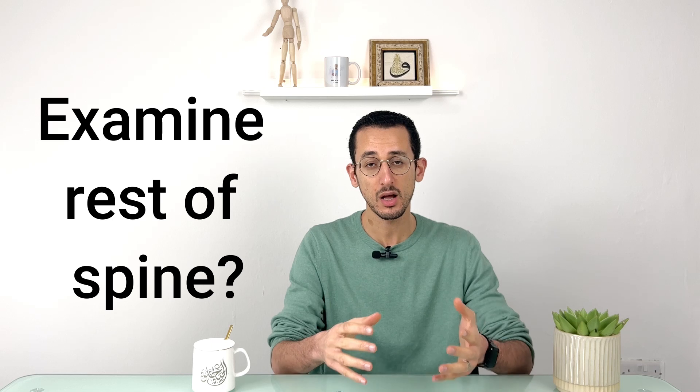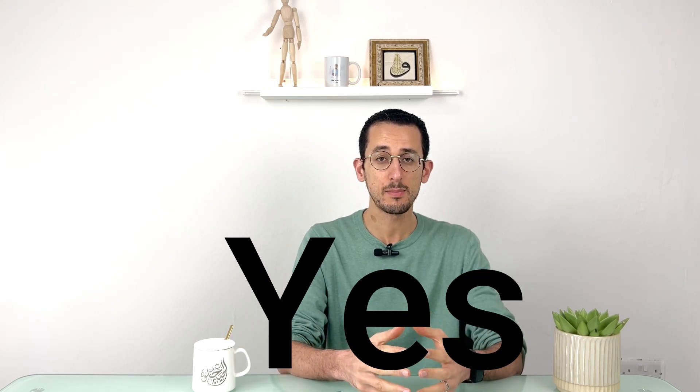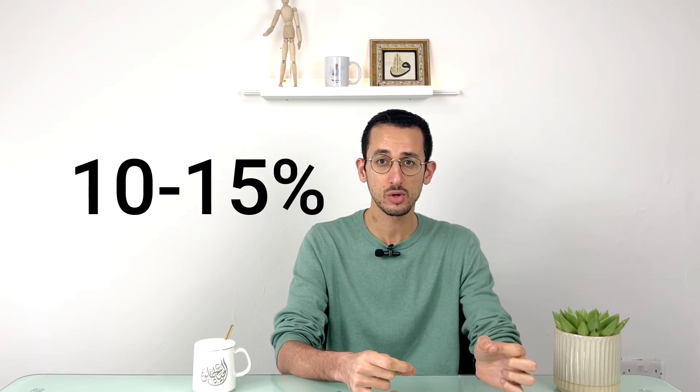To clear the cervical spine, you can do this either by clinical examination and radiological imaging. When you have a suspicion of cervical spine injury, do you need to examine other parts of the spine? The answer is yes. The reason is that there is about 10 to 15 percent chance of having another spinal injury alongside a cervical spine injury.